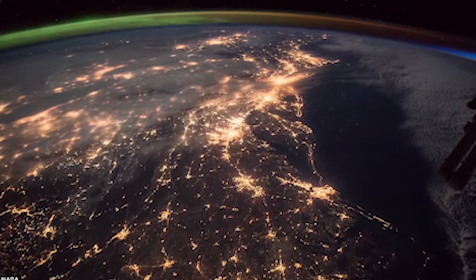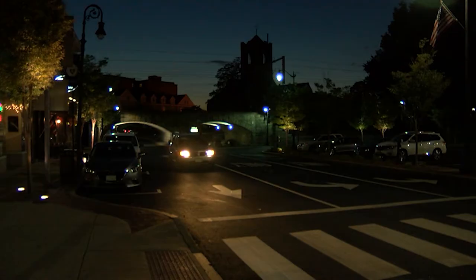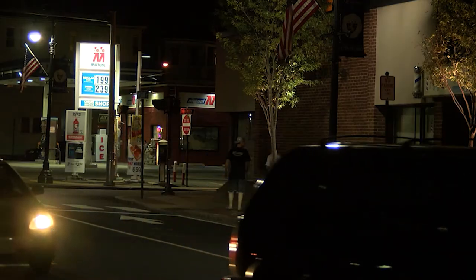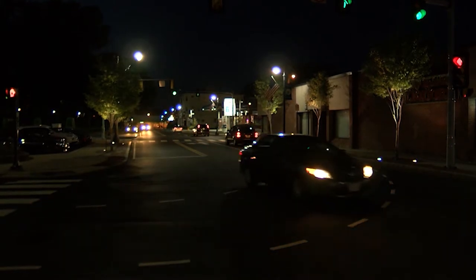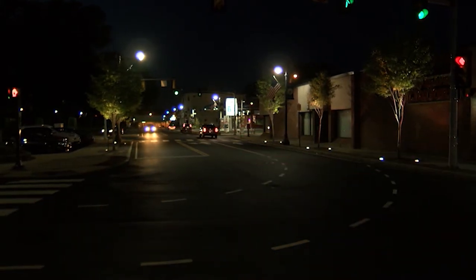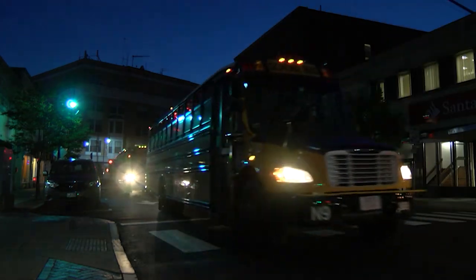That evening on World Migratory Bird Day is the official Dim the Lights Night, and Cape and Park Zoo will be participating. Dim the Lights Night is when we encourage all people around the world to dim your outdoor lights for a single night. Outdoor lighting at night is a hazard for migrating birds — it causes a lot of window strikes and many of them die. Something like three billion birds a year die from window strikes.